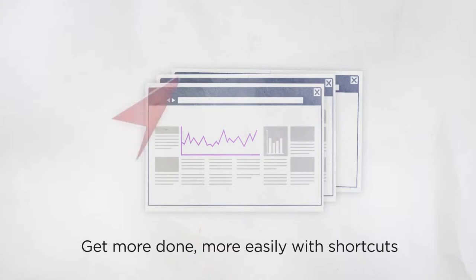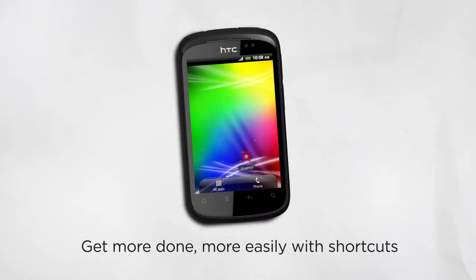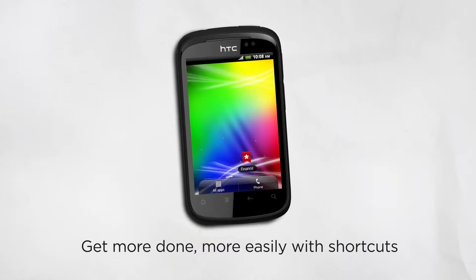The HTC Explorer gives you shortcuts that really do save time and make your life less complicated. If news is important to you, cut out those unnecessary steps by going straight from the home screen to easily getting on the site whenever you want.